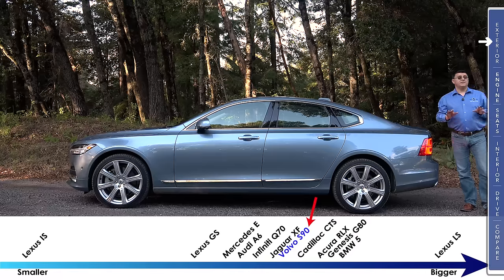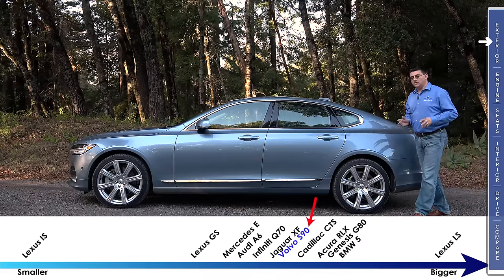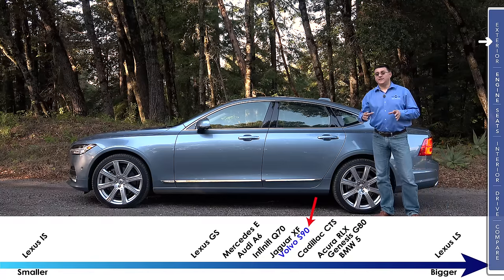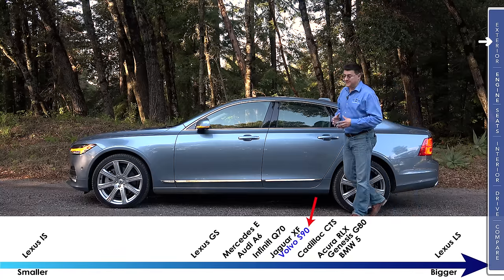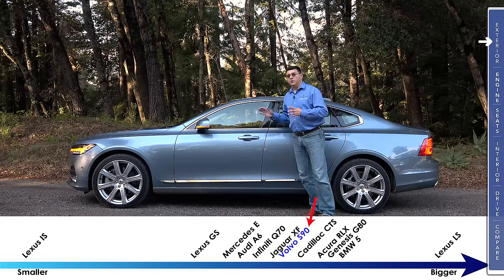At 195.4 inches long, the S90 is significantly longer than the old S80 — it's actually about the same size as the old S80 long wheelbase. That moves Volvo up from being one of the smallest entries in the segment to being at the top of the pack in terms of overall length.